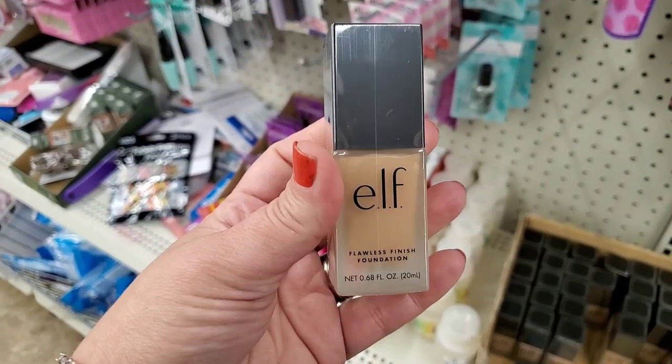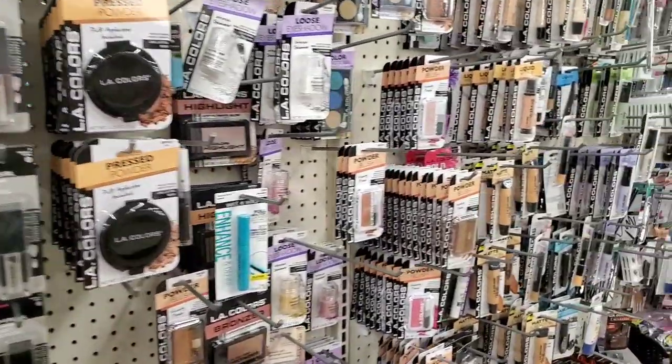Hi guys, it's pouring rain — I'm on my way into the Dollar Tree in Carl Place. My husband is having his surgery today; I just dropped him off and now I'm going into the Dollar Tree to de-stress. Wish me some luck, guys.